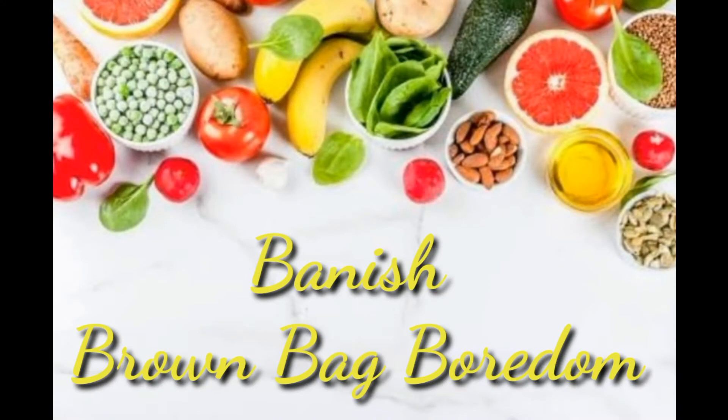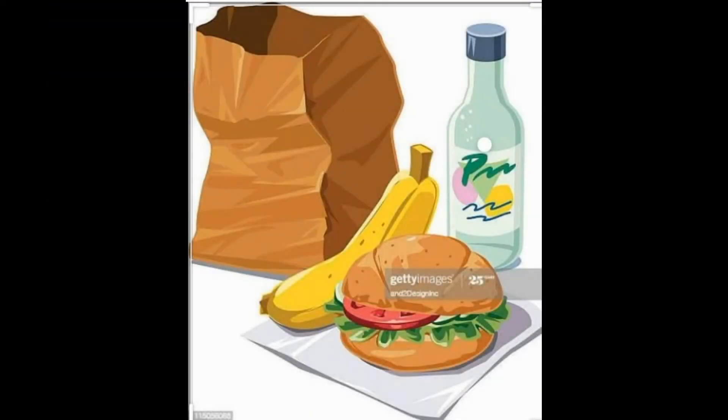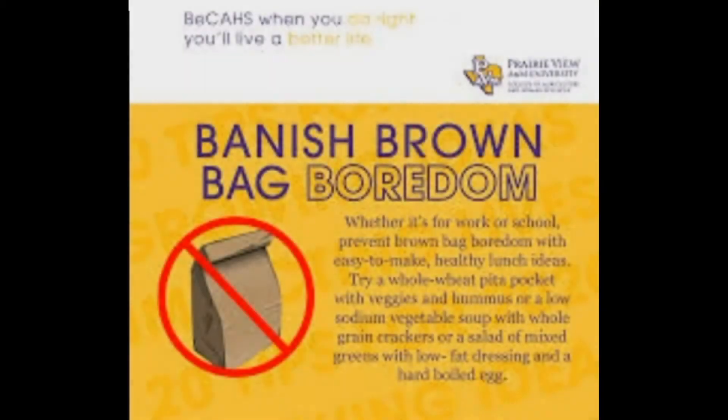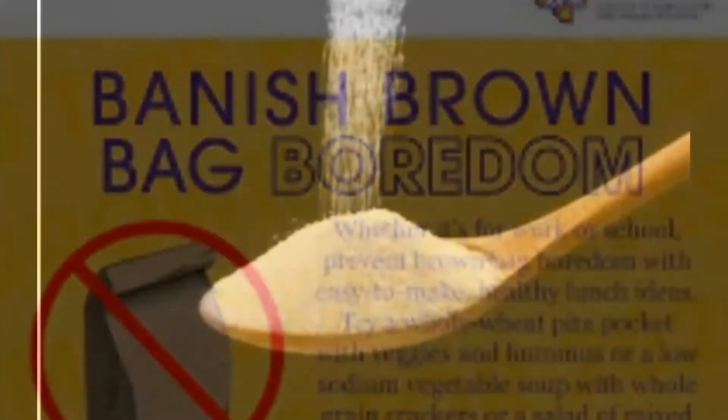13. Banish Brown Bag Boredom. Whether it's for work or school, prevent brown bag boredom with easy-to-make, healthy lunch ideas. Try a whole wheat pita pocket with veggies and hummus, or a low-sodium vegetable soup with whole-grain crackers, or a salad of mixed greens with low-fat dressing and a hard-boiled egg.